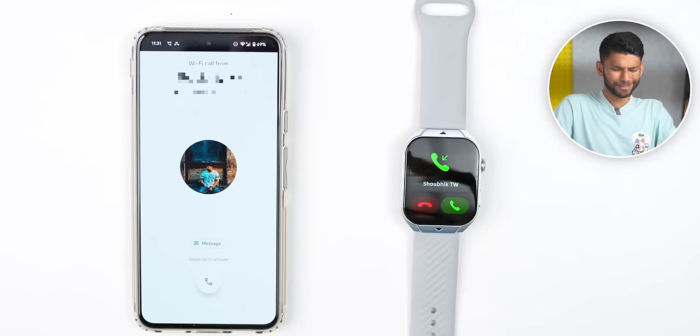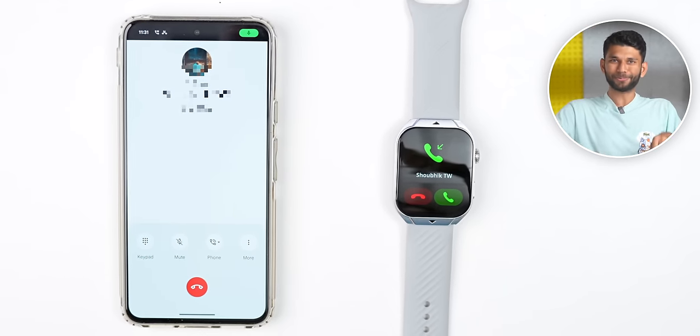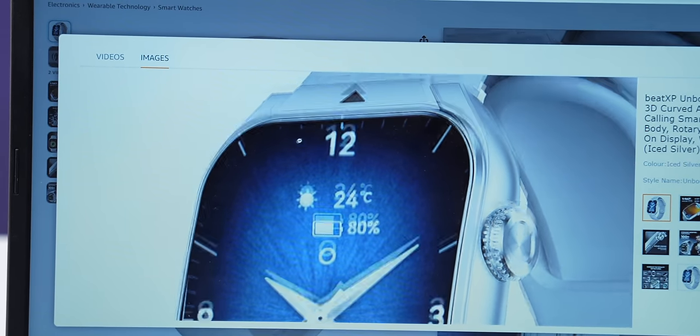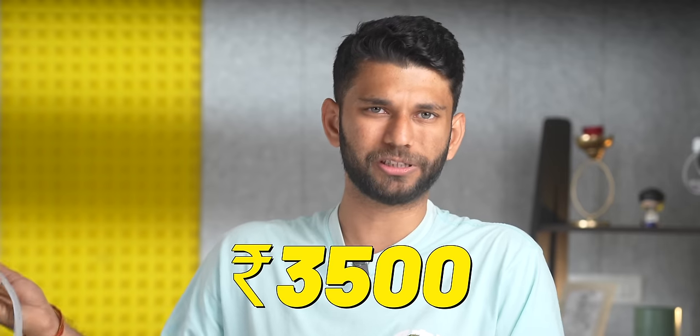The battery life is decent — 1-2 days with always-on display on, and 3-5 days with it off. I did notice two issues: first, when you get a call, the notification keeps vibrating on the watch even after you've picked it up on the phone — it's annoying. Second, on the Amazon page, it shows an image implying no bezels, but the actual display has bezels — brands need to stop this misleading marketing. Also, I did a workout and the watch showed heart rate as 60-70 during the session, which is impossible. Overall, Beat XP can work on the software, but at the core, this is a good smartwatch for ₹3,500 — six out of ten.